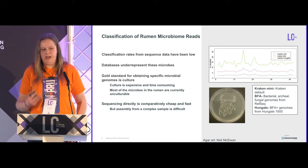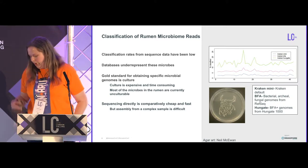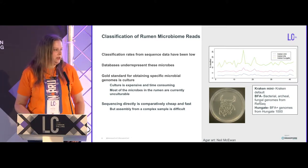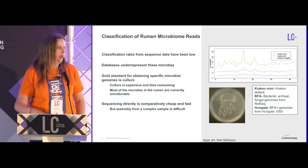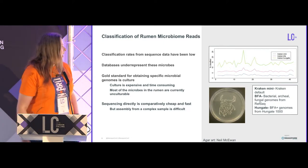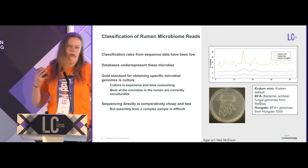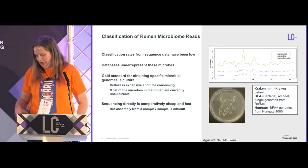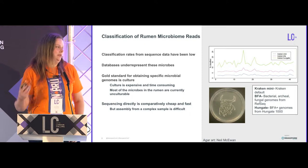The gold standard for obtaining these genomes is through culture, as Hungate 1000 has been doing, but this is very expensive and very time consuming. In fact, many of these microbes will not culture using current methods — many rely on each other to exist, so we can't isolate them. Sequencing is therefore an attractive option for actually getting these genomes out and assembling them, but assembly from a complex sample is very difficult.